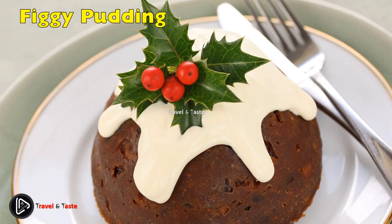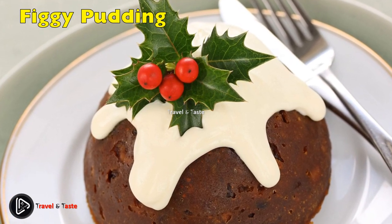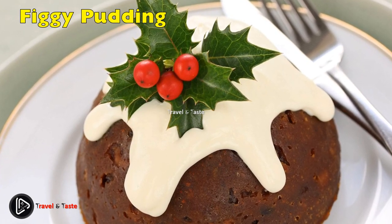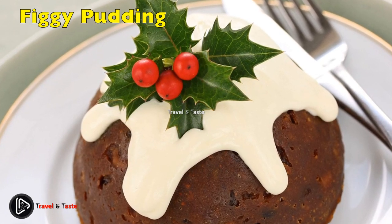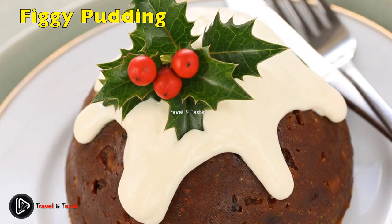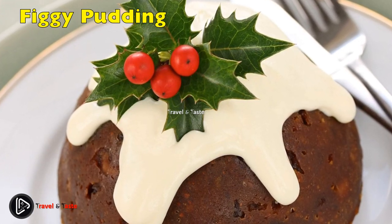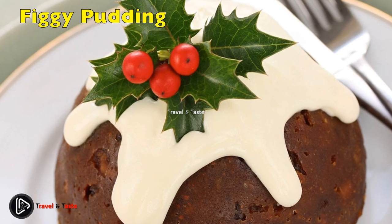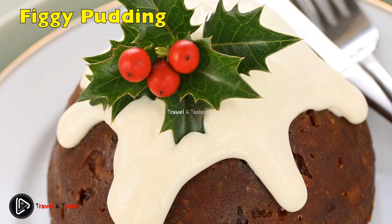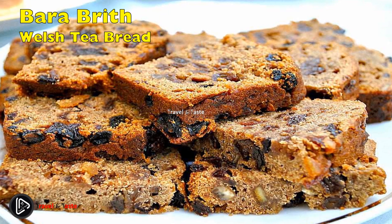Figgy Pudding: this steamed pudding is quite dense and usually only made around the holidays. It is traditionally steamed in a pudding basin for a couple of hours, but this version uses a bundt pan and water bath to get a similar texture. The spiced cake is filled with cooked figs, orange peels and breadcrumbs. Serve with whipped cream, custard, or for something more grown-up, a batch of brandy sauce.